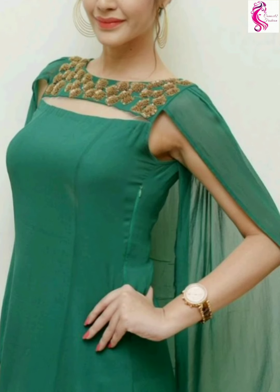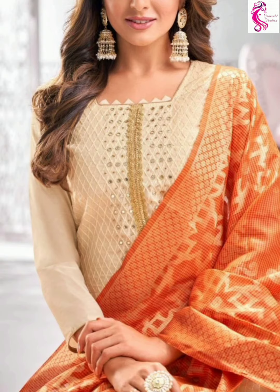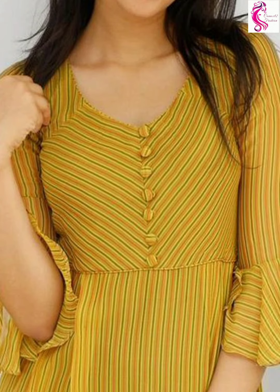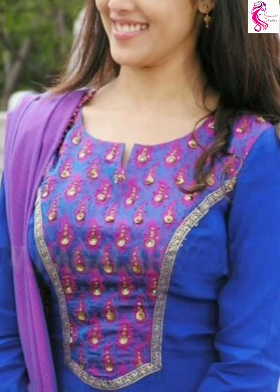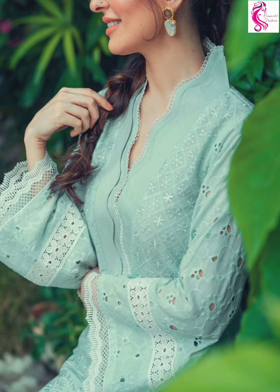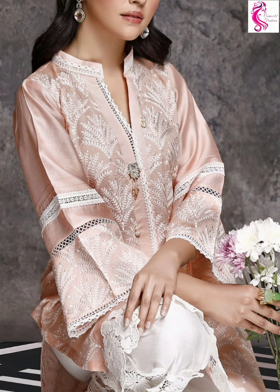These are some of the trendy and stylish neck designs you can try for salwar suits, kurtis, and chudidar. It gives an elegant attire and is perfect wear for all occasions. The main concept of this video is to share dress designs which help people identify trendy designs and feel the stylish look. We have already uploaded blouse neck designs and salwar neck designs, so check our playlist.